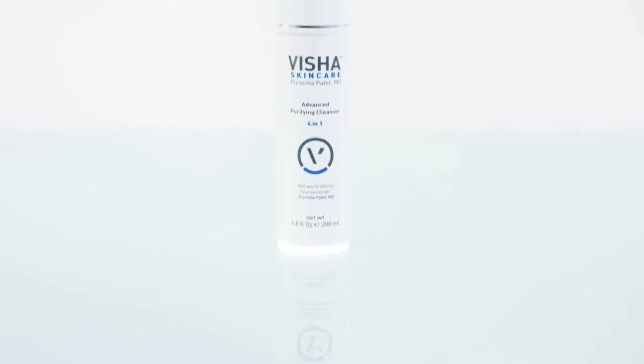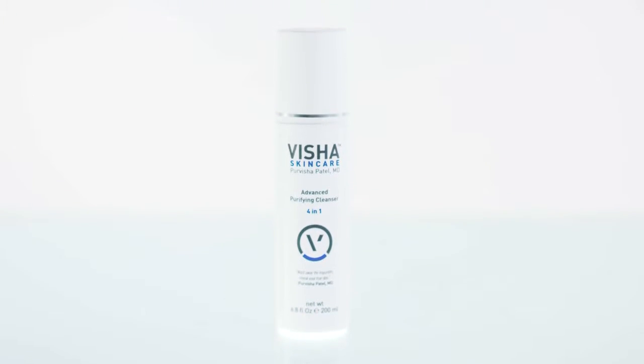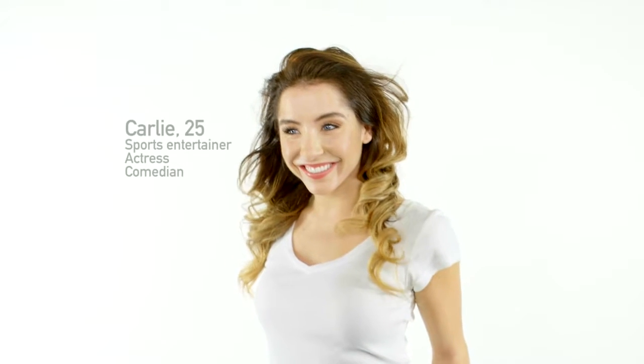The Purifying Cleanser contains a lot of fruit acids and exfoliants that help strip away the impurities of the day. I found this to be really important when patients ask for a cleanser to help with acne or to use after they exercise.